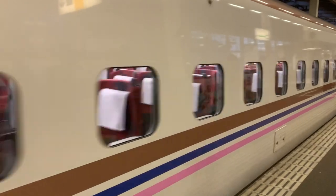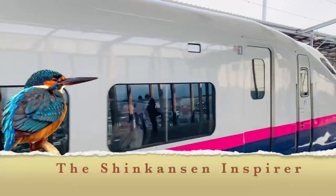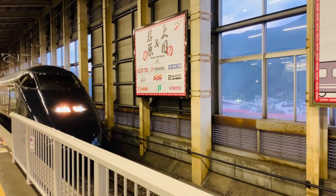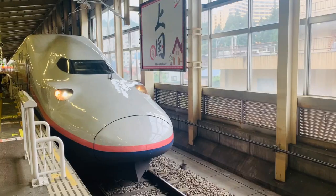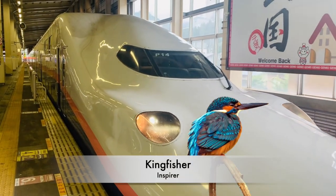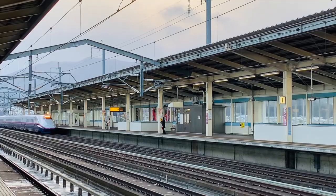Now let's have a look at how one engineer's birdwatching made Japan's bullet train better. Japan's famous bullet trains used to make a loud boom when traveling through tunnels. But something very big happened in Japan in the late 1990s — thanks to birdwatching, an engineer was able to fix the problem after being inspired by a kingfisher. Kingfishers have a large head and a long narrow beak, which was exactly the design used in the Shinkansen.